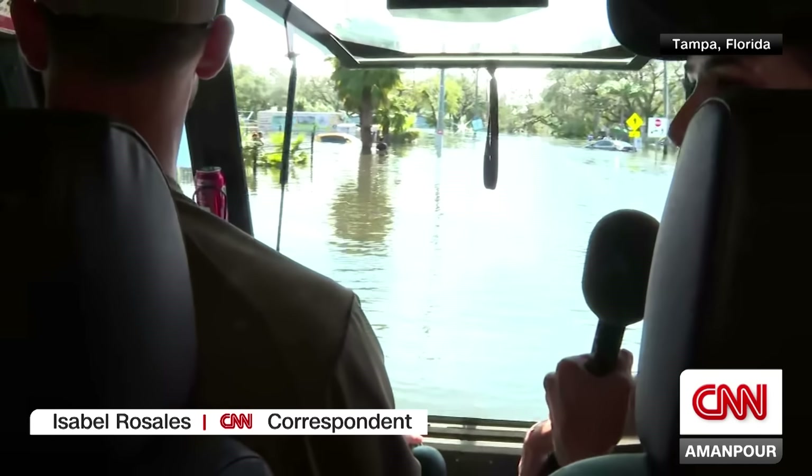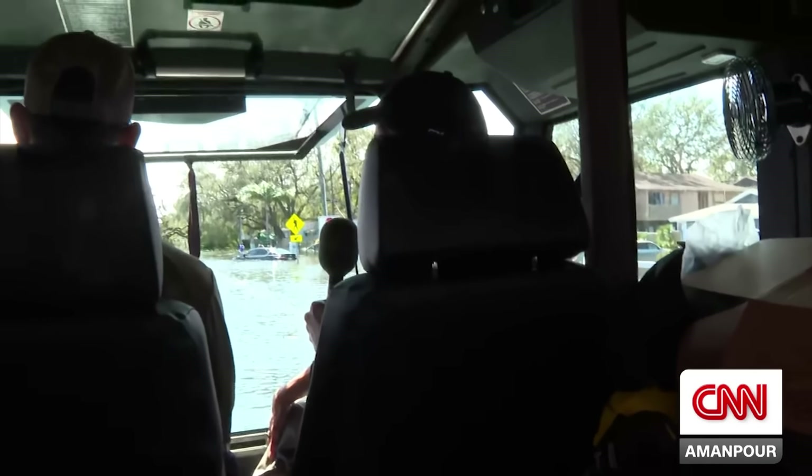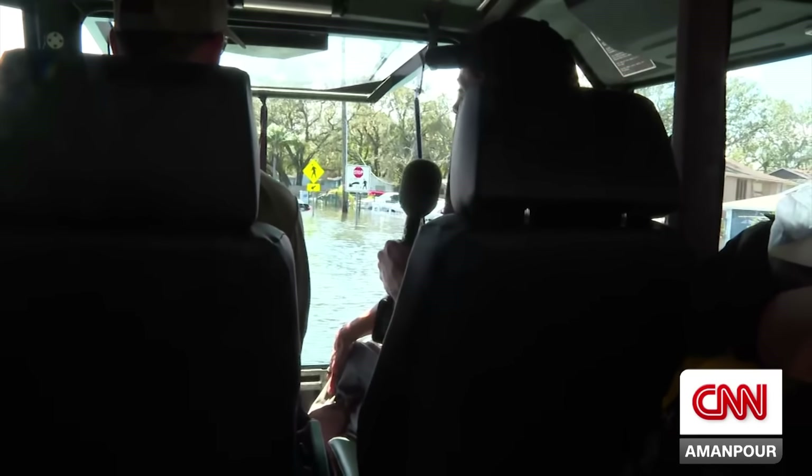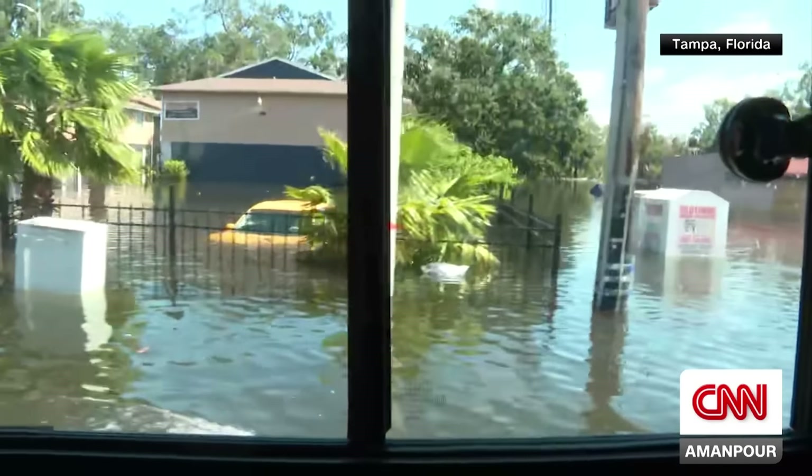Residents are now stuck wading in water, and recovery will take a long time. The anchor acknowledges the incredible reporting and the camera work showing exactly what's happening. It is striking that these residents were not in an evacuation zone, had followed all instructions, and were still completely blindsided by this flooding.